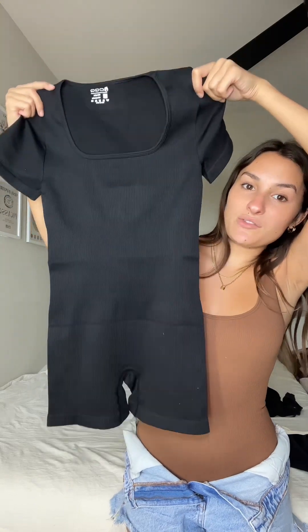Next is this little one-piece I got. I'm obsessed with these little rompers because they're just so easy. So let's try it on.